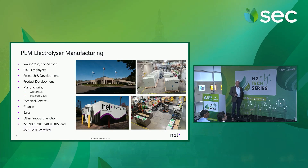Focusing on the manufacturing we have here in the U.S., right now at our Connecticut facility we've got over 140 employees and growing. We do all of our research and development there, all of our product development, our manufacturing. It's our center of excellence for PEM technology worldwide. We've been operating in that facility now for over 25 years, selling packaged PEM electrolyzers worldwide.